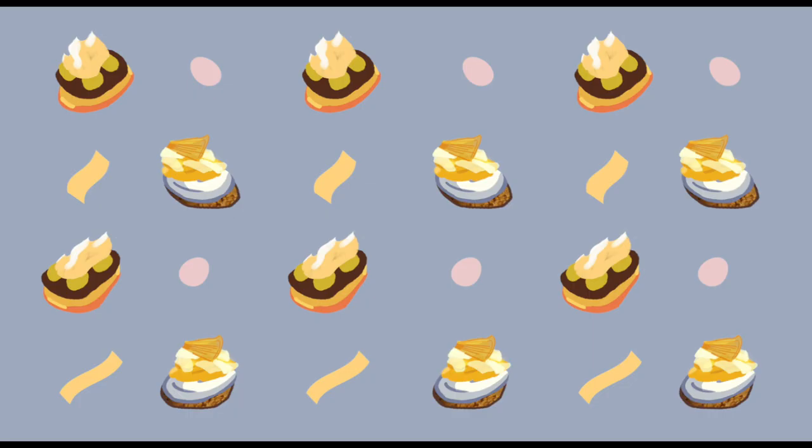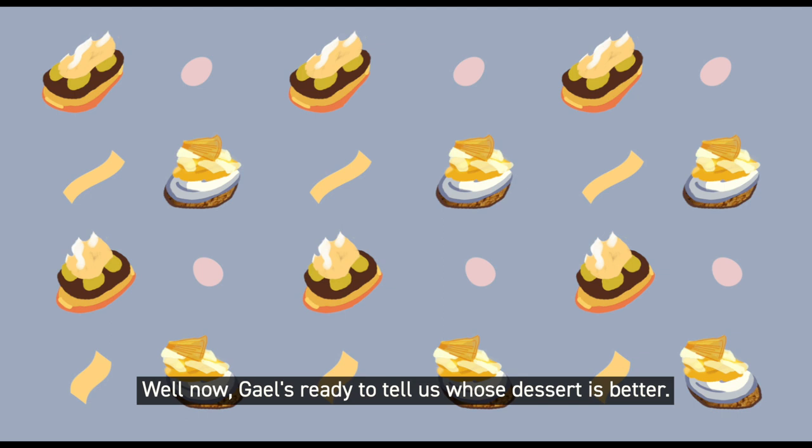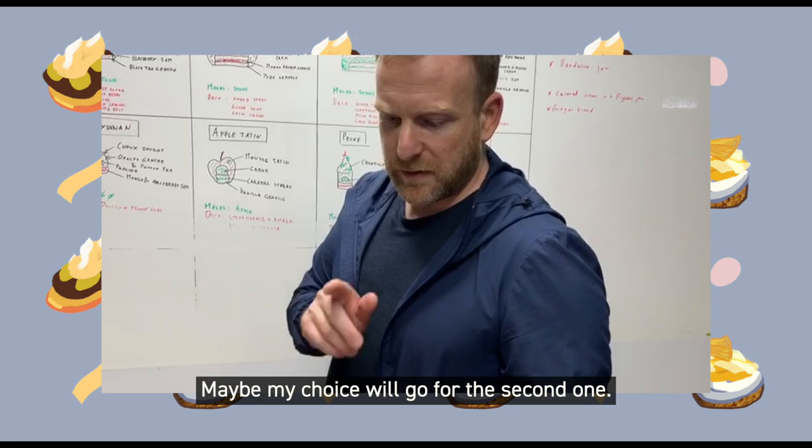Remember that little competition we had in the beginning? Now Gael's ready to tell us whose dessert is better. It's very difficult for me to choose. The first one looks a little bit more raw, more ingredients, more work on the second one. But the second one is really something you just want to take and eat so quickly — so my choice will go for the second one.